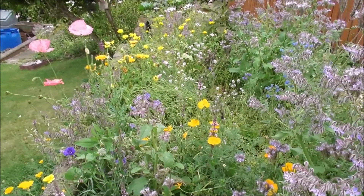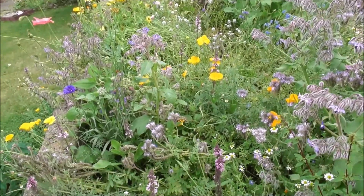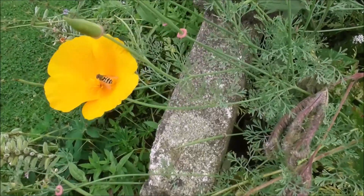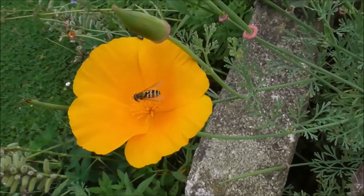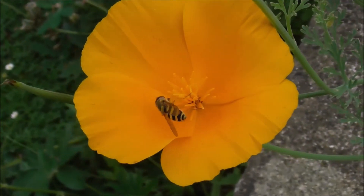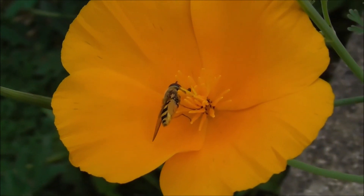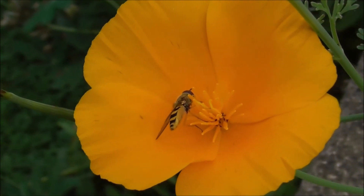I'm back up in the wildflower patch at the top of the garden and there's numerous wee bees, flies, hoverflies and what not about the place. Here's one here. What is this? Is that a hoverfly? Hover wasp? The only way to check this out is to go online.